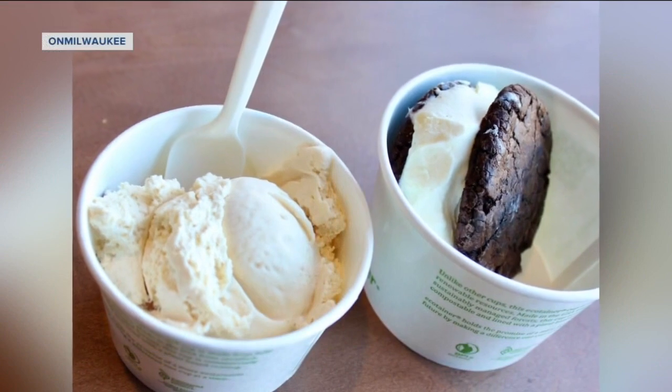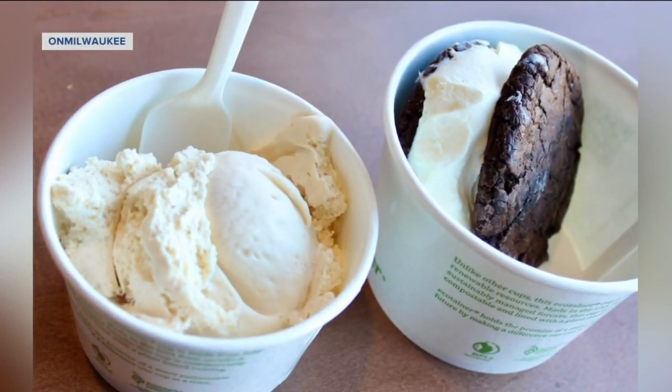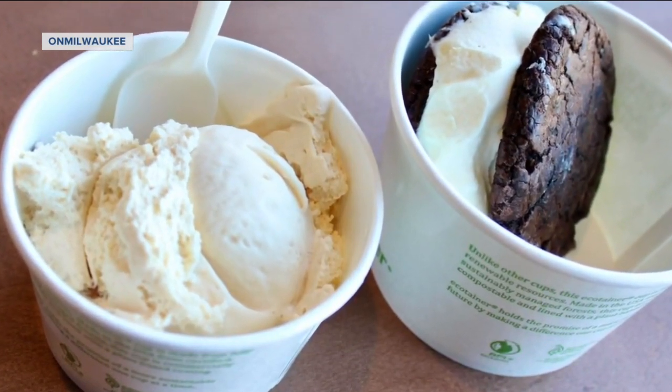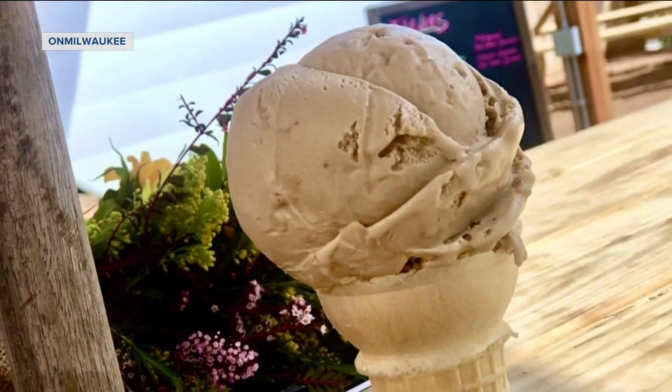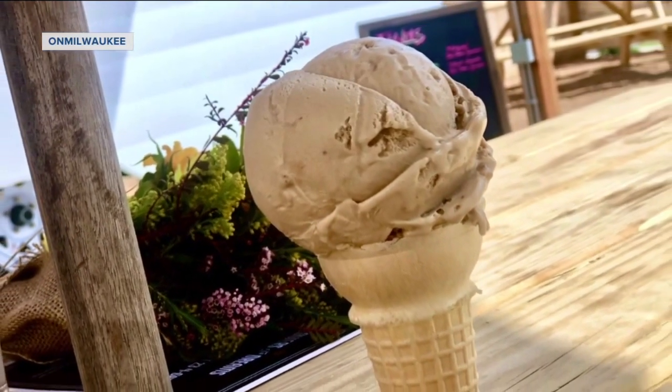Let's start with Scratts Ice Cream. They're not new, but they have a new location at the Ruby Isle in Brookfield — it's their first official brick-and-mortar. They're serving up 20-plus flavors of ice cream, including things you don't normally find, like cheesecake flavors. And they have a really special new one called Cookie Monster — it's blue with pieces of cookies. We need more blue ice cream in Milwaukee besides Blue Moon.